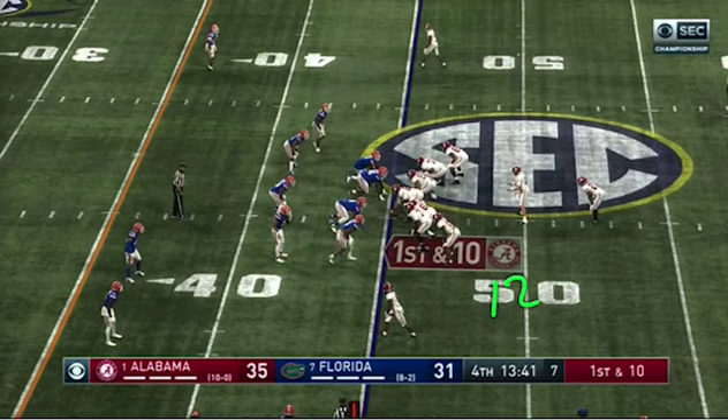We're in 12 personnel. I love this particular double wing set where both of our tight ends are off the line. Why do you like that, Clark? Because it gives us versatility without tipping the hand of our strength. The defense doesn't know which side of the formation we prefer to favor.